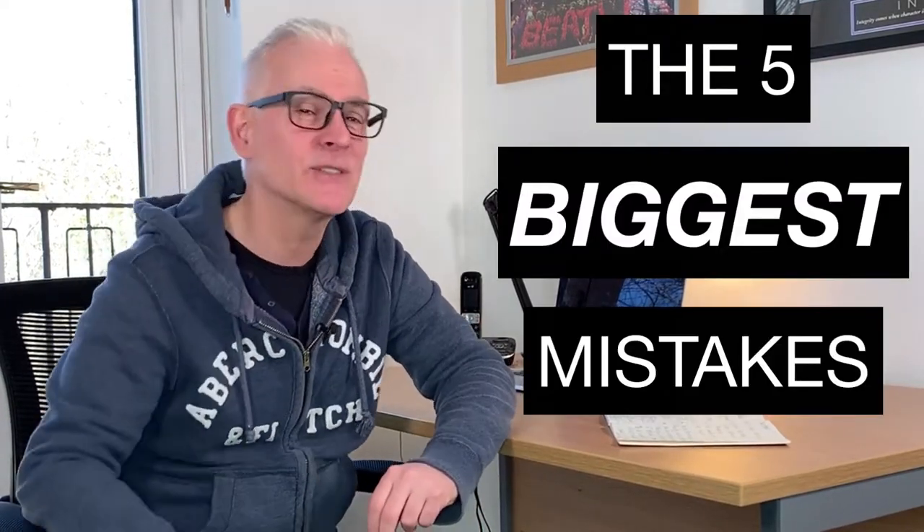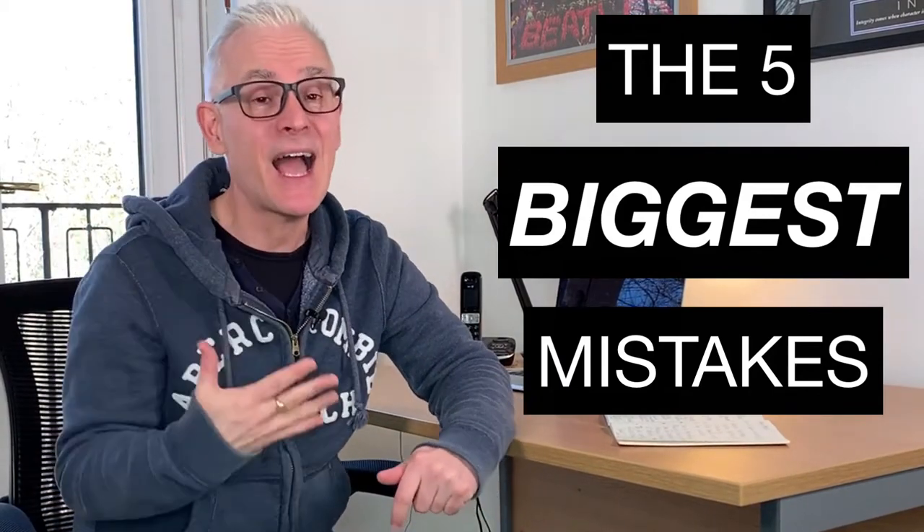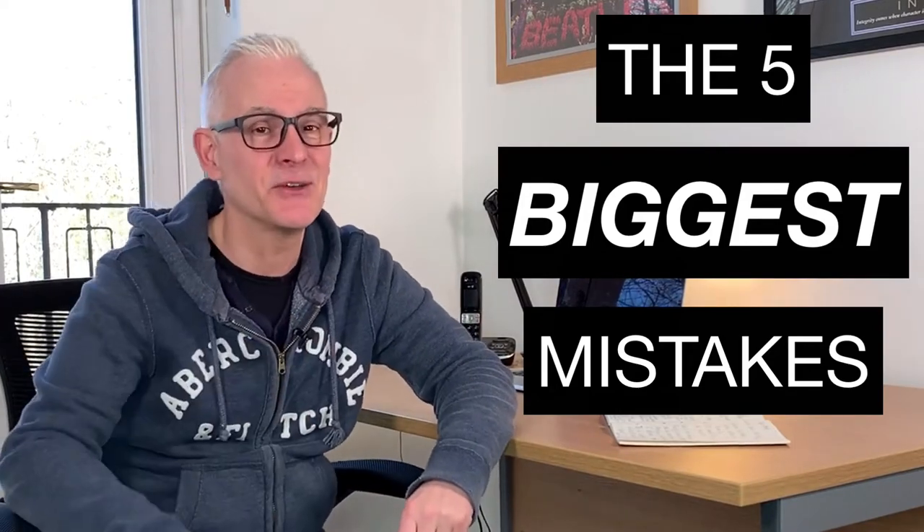If you want to know the five biggest mistakes that I notice many vloggers tend to make, and more importantly how you can avoid making them yourself, then this video is for you.